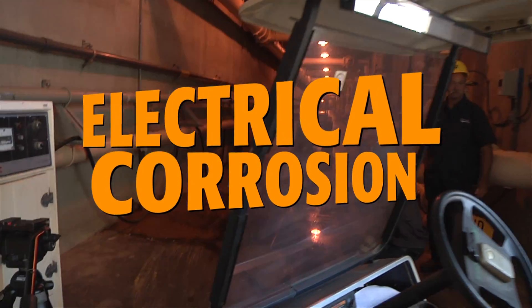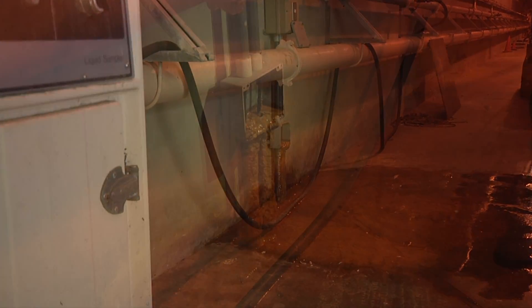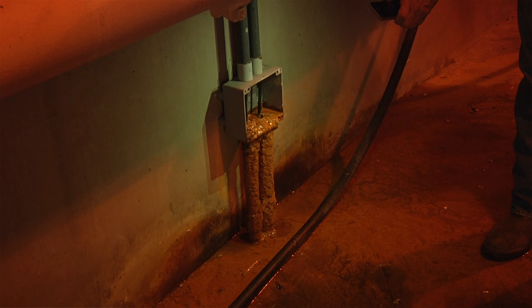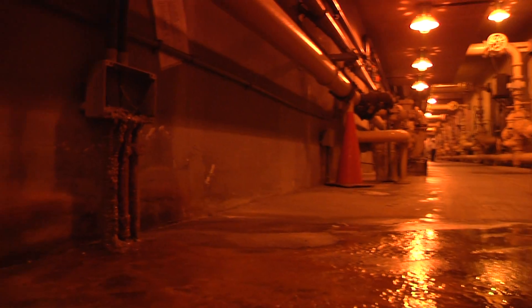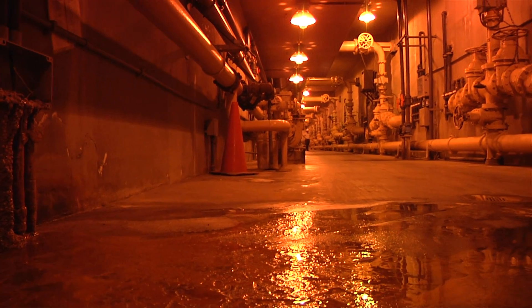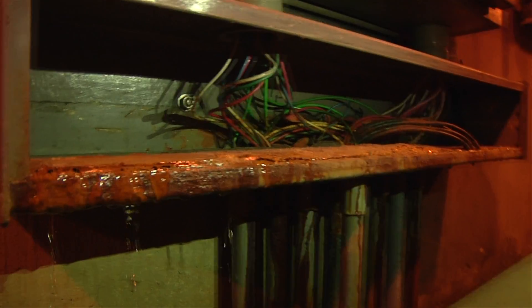We're now inside the secondary treatment system pipe gallery. What you're seeing is a perfect example of electrical corrosion running rampant at the facility. This is an electrical junction box where existing conduit coming out from the ground is now corroded because of groundwater seeping through. If water makes its way into the wires, it will cause a major power shortage.